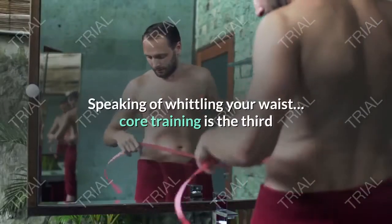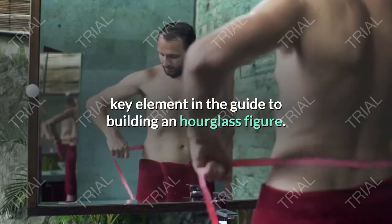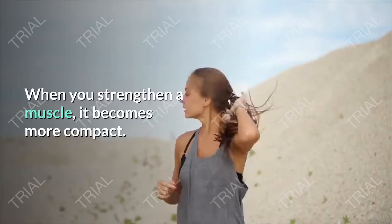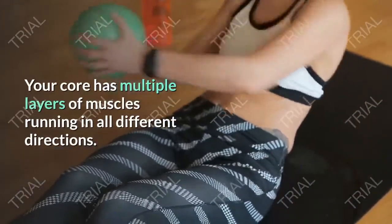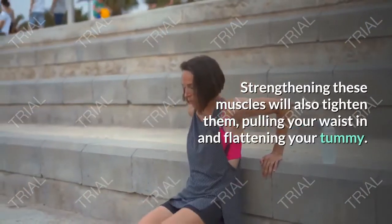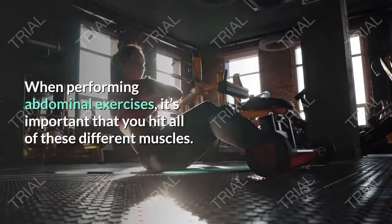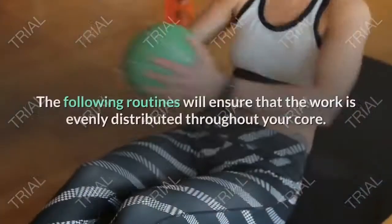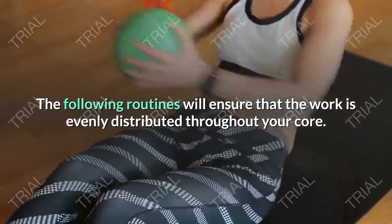Component number three: core training. Core training is the third key element in building an hourglass figure. When you strengthen a muscle it becomes more compact. Your core has multiple layers of muscles running in all different directions; strengthening these muscles will tighten them, pulling your waist in and flattening your tummy. When performing abdominal exercises, it's important to hit all of these different muscles. The following routines will ensure that the work is evenly distributed throughout your core.